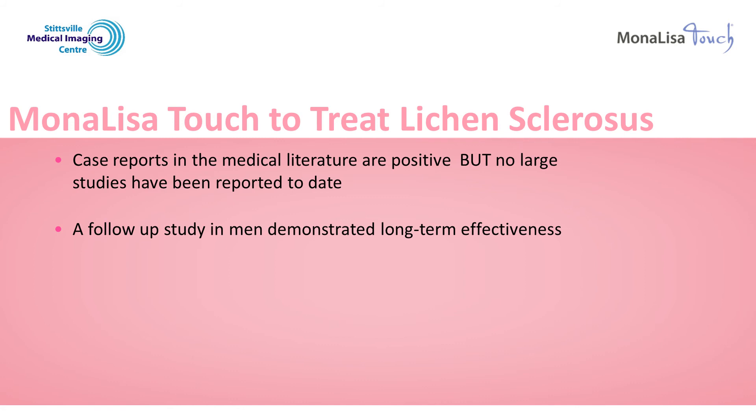There is one study that evaluated 50 men at 14 years after carbon dioxide laser treatment for lichen sclerosis of the penis. At follow up, 80% of the men had no symptoms and no visible lichen sclerosis. Ten men had minor symptoms and two men needed further treatment.